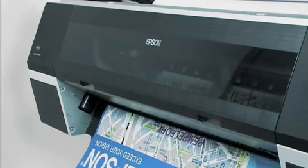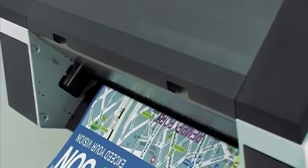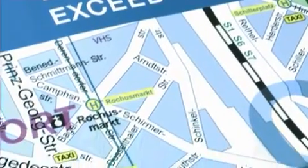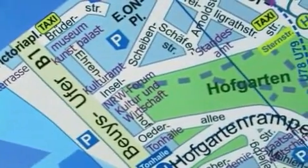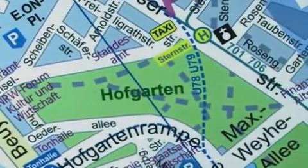With 720 nozzles per color, the Epson Micro Piezo TFP printhead makes fast, accurate work of even the most complex images. Using Epson variable-size droplet technology, it produces larger droplets for blocks of color and smaller droplets for areas of detail, which results in optimum speed without sacrificing the quality.